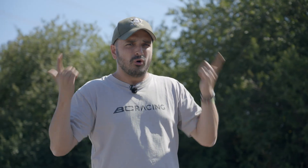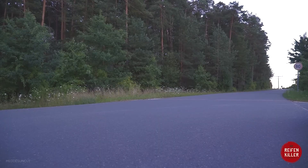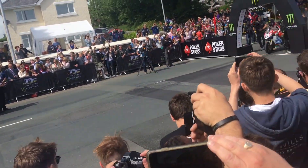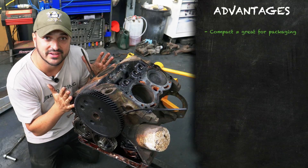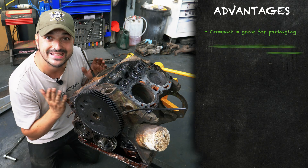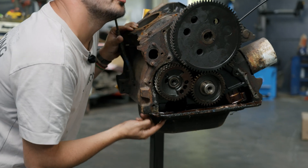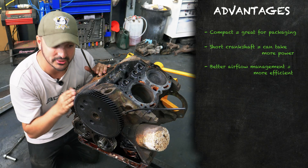For us car guys, we don't have much experience with them at all. What are good things about a V4? Well, it's great for packaging — nice, short and compact. That's because it's only two cylinders in length, which means the crankshaft is nice and short and can take more power. If it was longer, it's more susceptible to twisting under high torque. Being nice and short, you can rev it faster and create more power. The crankcase is also better at managing its airflow, which means there's less pumping losses, meaning you convert more power from combustion through to the rear wheels. It's more efficient.